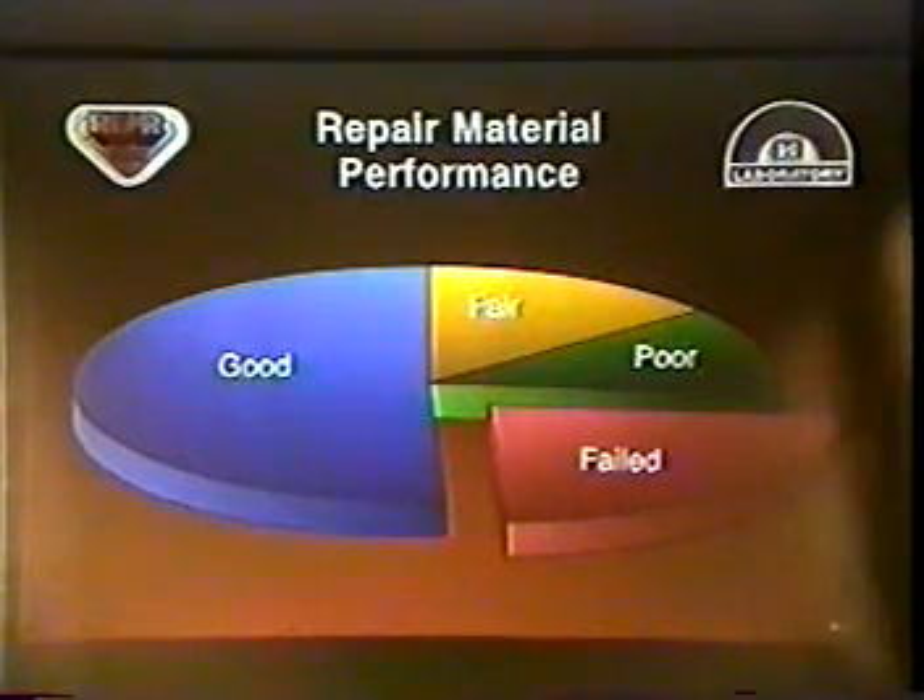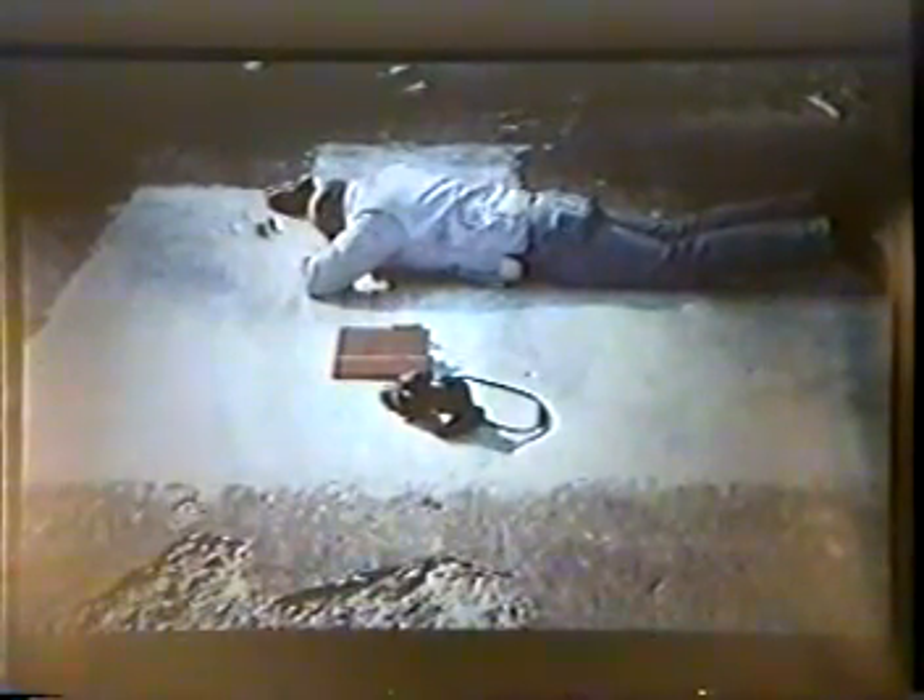A survey of Periodic Inspection Reports showed that about half of the repairs were performing in a satisfactory or good manner after a minimum of one to two years. Approximately a fourth had failed, and the others were classified as fair or poor. There's definitely room for improvement. So we tried to come up with some performance criteria to minimize this need for repairing repairs.